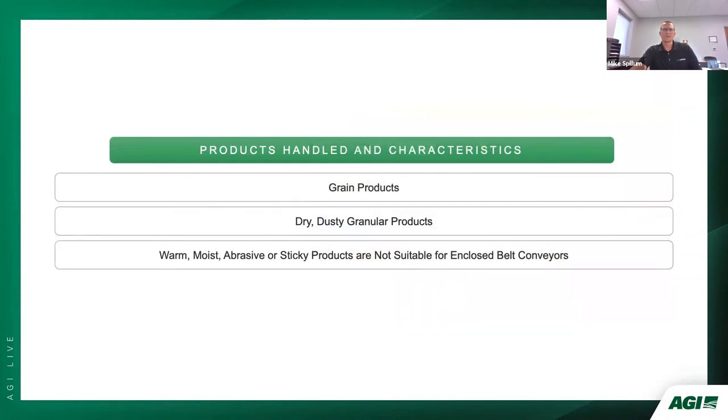Our enclosed belt conveyors were originally developed for grain products, which remains our primary industry. Grain dust acts as a natural lubricant for the returning belt over the anti-static UHMW return liner. The enclosed design also works well for other dry, dusty, granular products such as absorbent clay found in floor dry or kitty litter. We do not recommend them for moist, warm, abrasive, or sticky products — warm product can cause condensation leading to belt slippage and tracking issues, and abrasive product can wear the return liner. It is important to communicate all products you intend to convey when discussing a conveying solution.